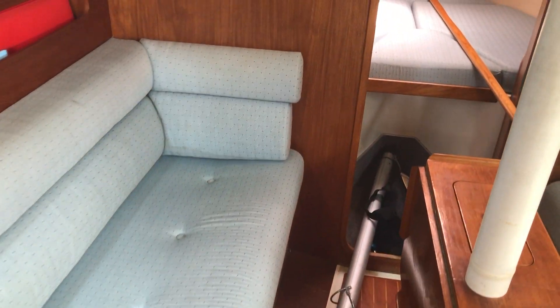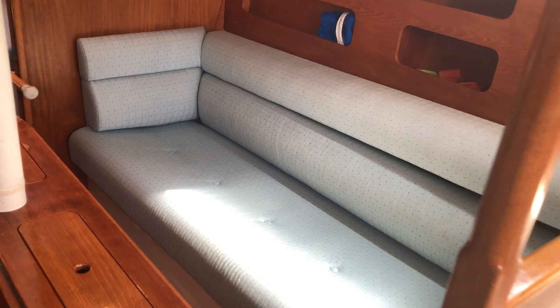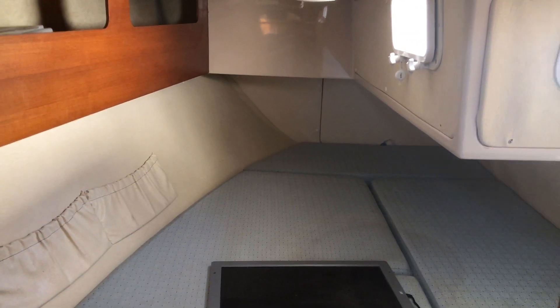Moving up to the front cabin. As you can see, all the cushions are in place. Now on the starboard side, and then around the galley, and then finally into the aft cabin. She's been really, really well looked after.